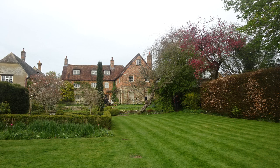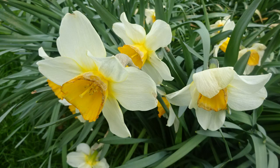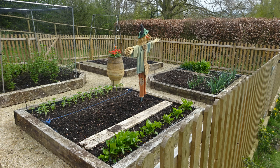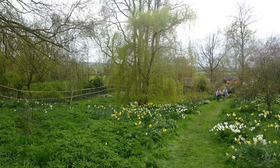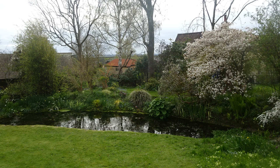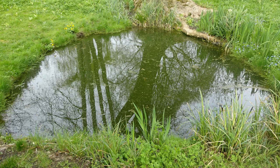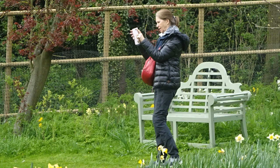Complete with gypsy caravan. Garden for food — vegetable garden with a garden slope down. A little pond, and a lookout across at the sheep including lambs.